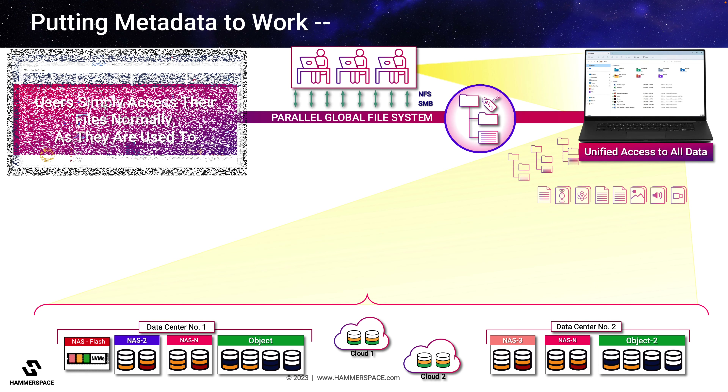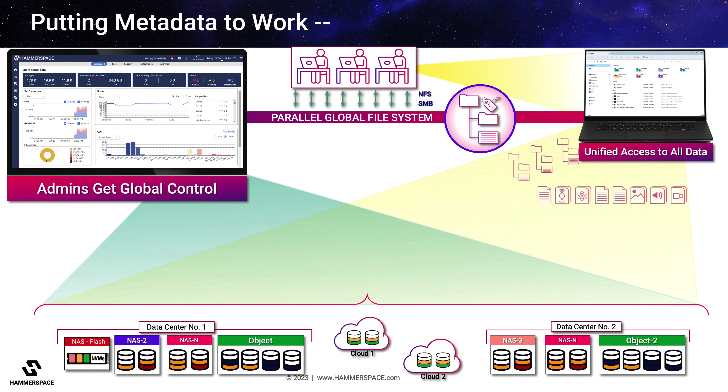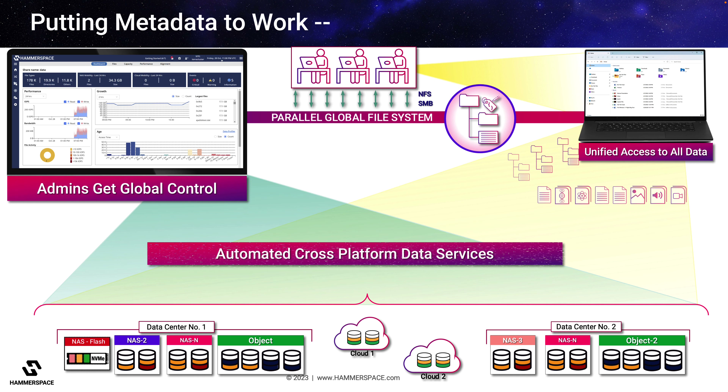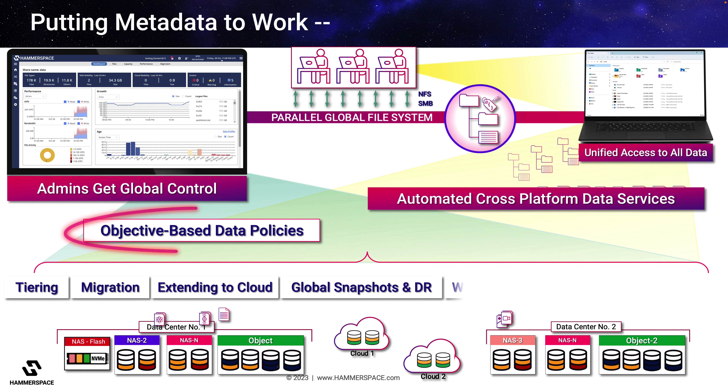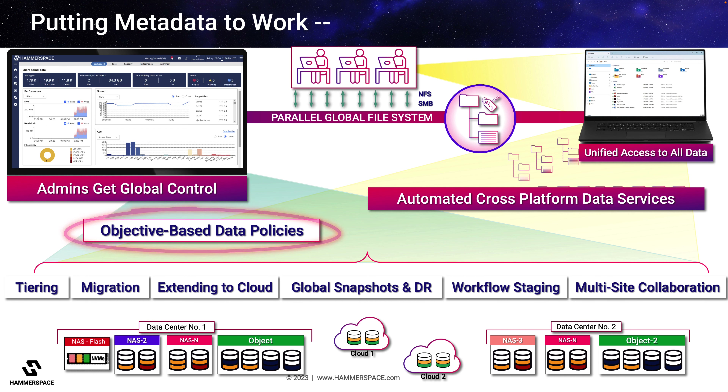This ability also empowers IT administrators with global management of both data and storage to automate data services across all storage silos and locations from a single pane of glass. With Hammerspace, IT administrators can use these metadata to trigger objective-based policies that automate critical data services globally across all vendor storage types and locations.